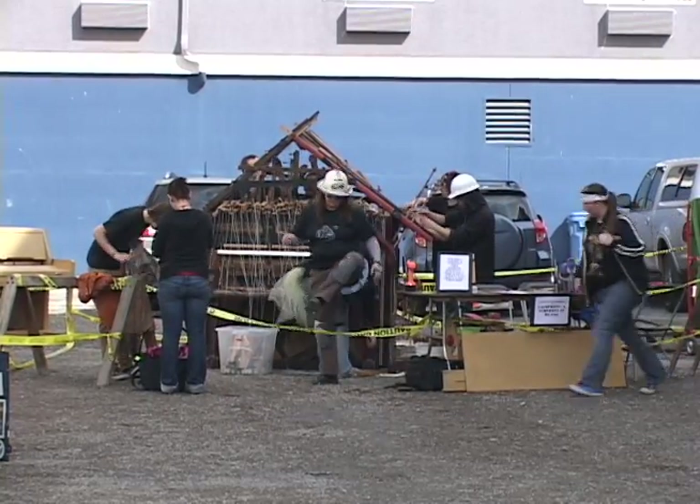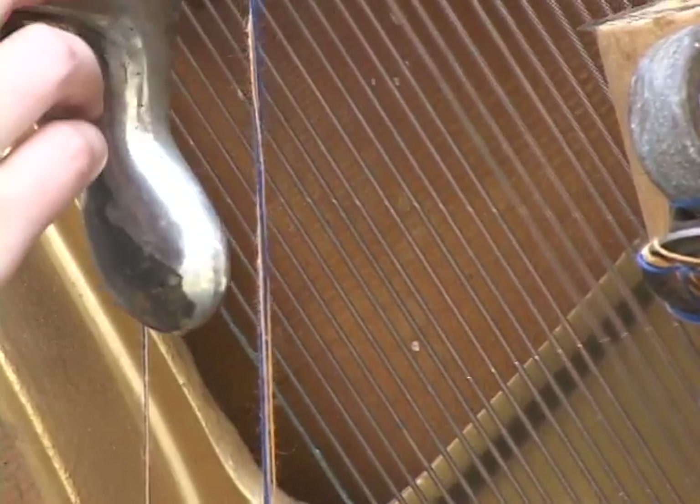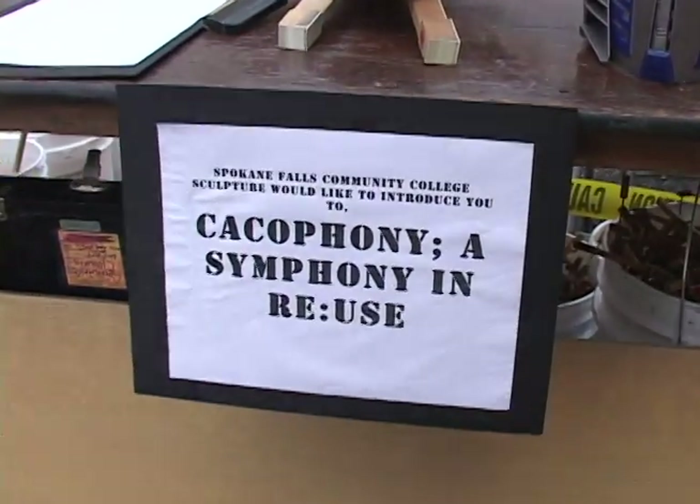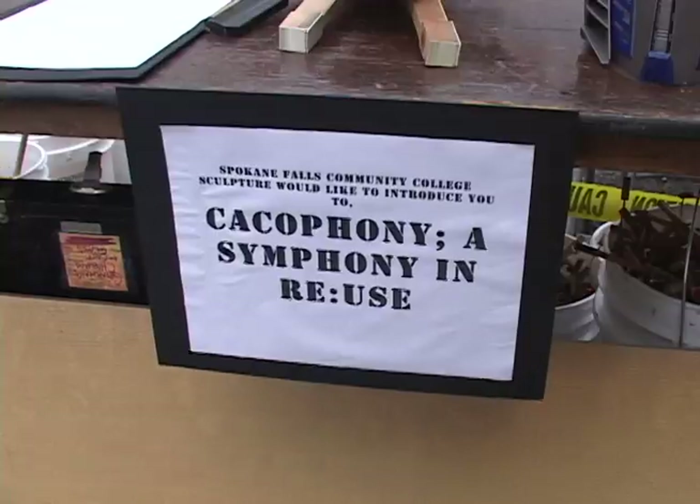It's our sculpture class at Spokane Falls Community College. It's called a cacophony — basically a house you can play music from. Cacophony means unmelodic noise.